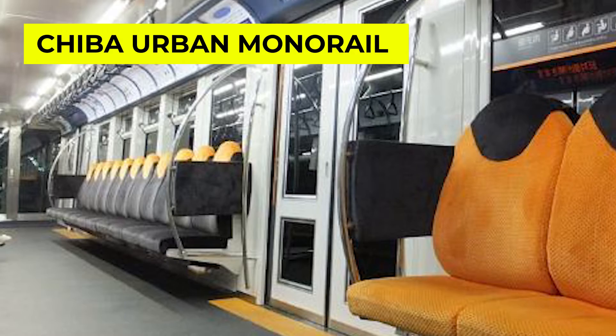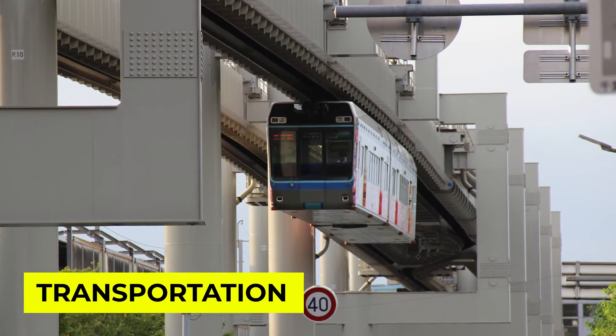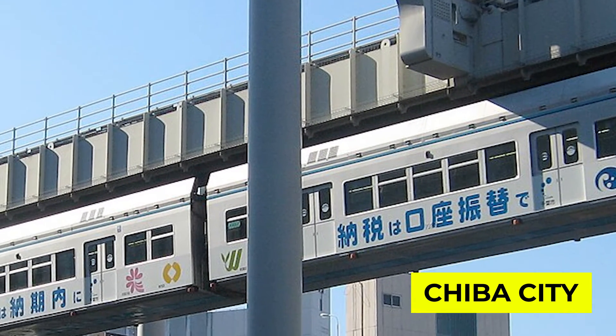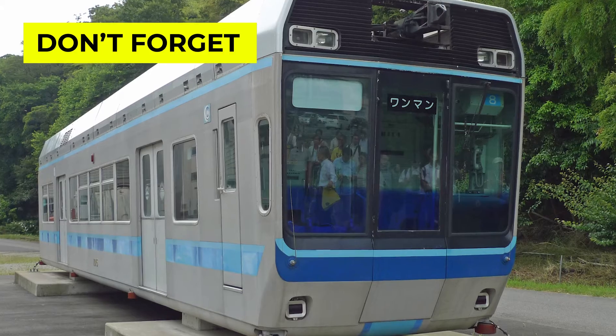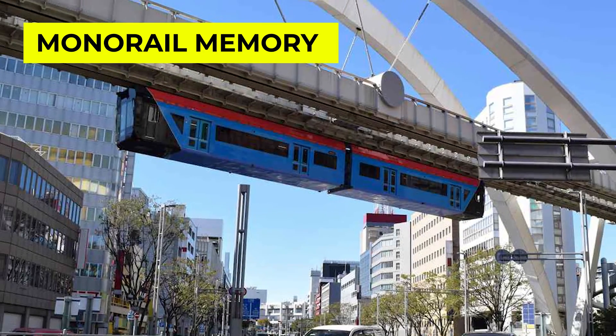Well, there you have it folks — the Chiba urban monorail, a true marvel of transportation blending functionality with a touch of wonder. If you ever find yourself in Chiba city, make sure to hop on board and experience this incredible monorail for yourself. Don't forget to hit that like button, subscribe for more rail adventures, and comment below with your favourite monorail memory. Until next time, happy travels.